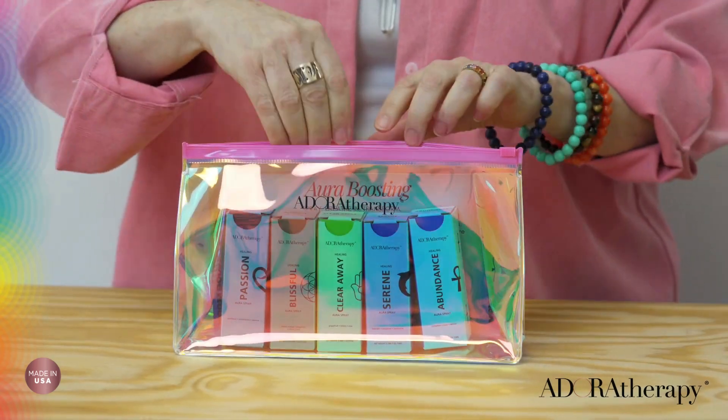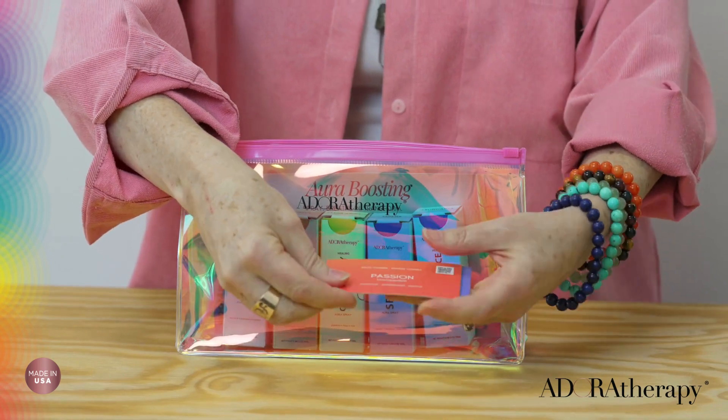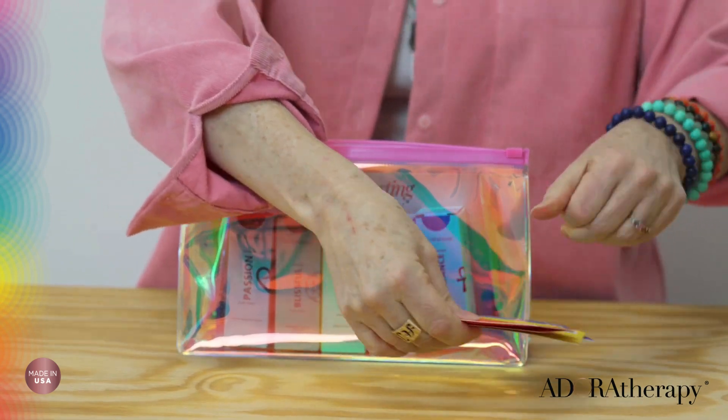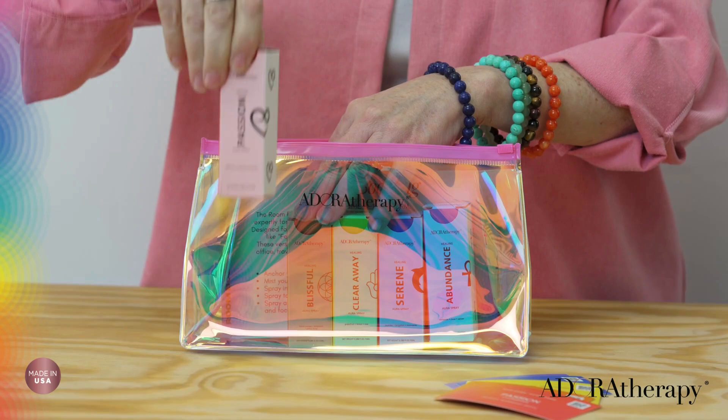The Room Boost Kit is a collection of five best-selling Room Boost blends designed for home and on the go. These sprays, which are certified vegan and cruelty-free, are like feng shui for your mood and the mood of your environment, and are used in personal spaces like homes, offices, and even on yoga mats.